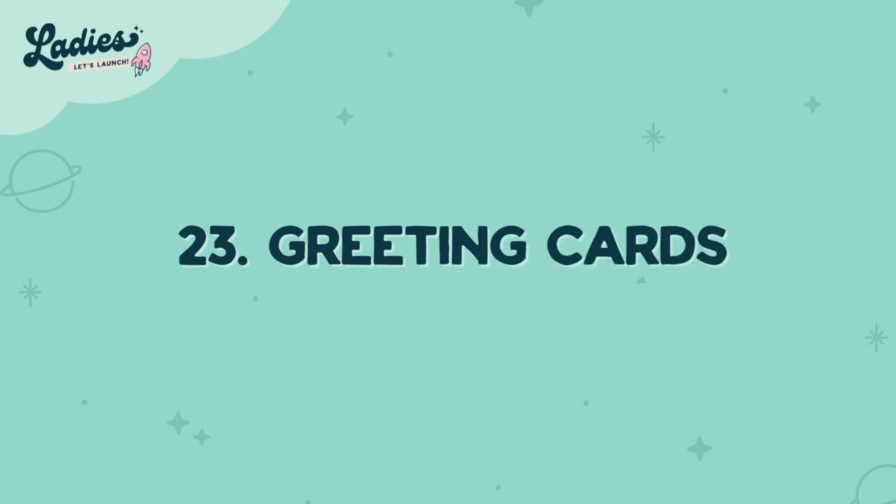Number twenty-three is greeting cards. I've always wanted to create a store for this — I never find the right card in Hallmark. Design and sell your own. If you've got an eye for creative work and you like writing too, you can put a little caption in there and start creating greeting cards.